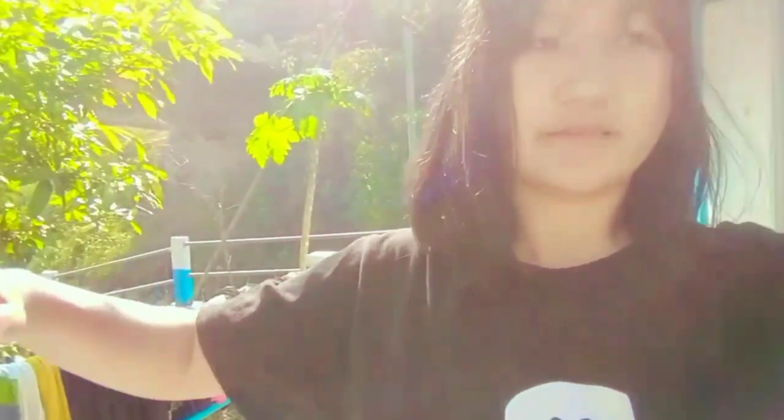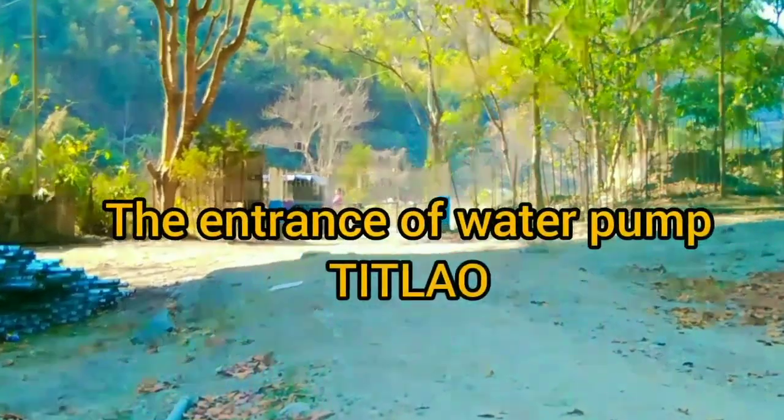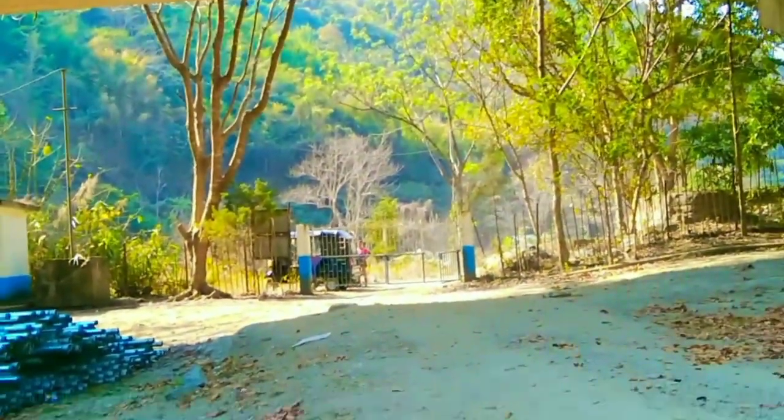I'm all tired now, but let's head towards the entrance of this place and I'm gonna give you a short brief about it. Let's check it out! Guys, this is the entrance of this water pump, which is located near the local river Twiglog.